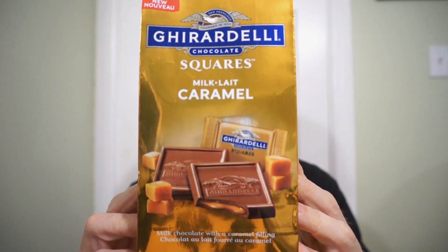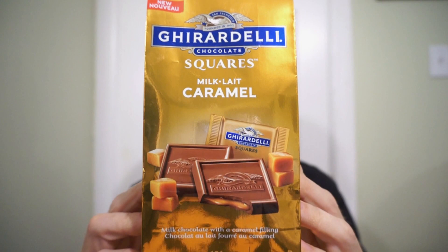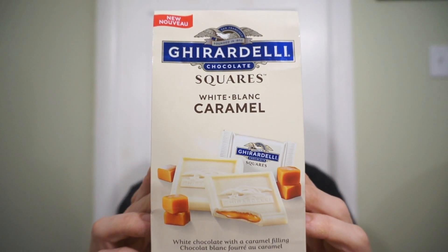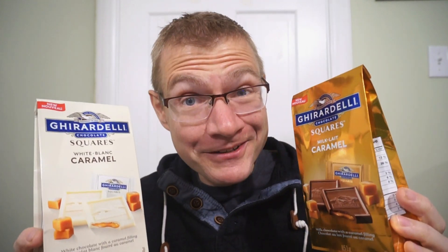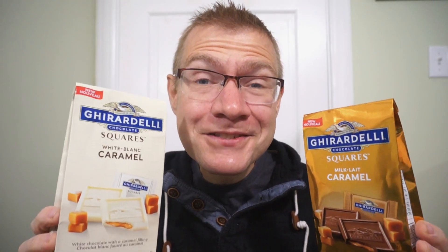We're back with another round of reviews into chocolate, like a classic pairing. New from Ghirardelli — it's the squares. This is the milk caramel, and we'll also be checking out the white caramel. Very surprised to find this as a new product. Just seems logical: milk chocolate, white chocolate, caramel. Classic Ghirardelli makes awesome chocolate, so I'm expecting no different here.